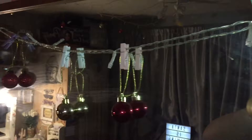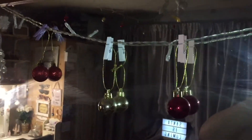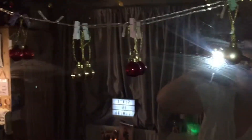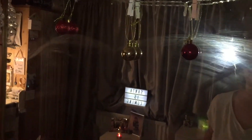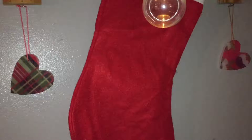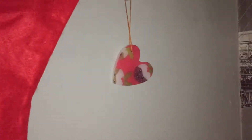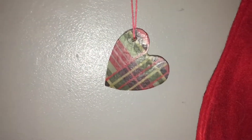Here I just have my little baubles going all the way across. I usually have my polaroid photos here but I thought I'd put baubles on them for Christmas and put my polaroid pictures back up after Christmas. And then here I have a stocking and two wax ornaments which I bought from the Christmas market when I went back in November.